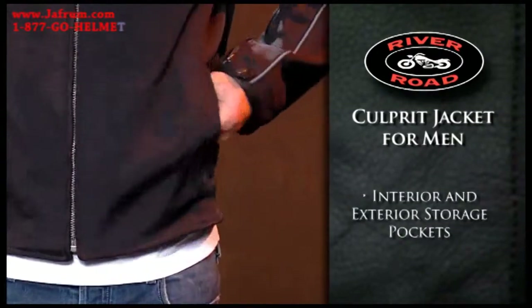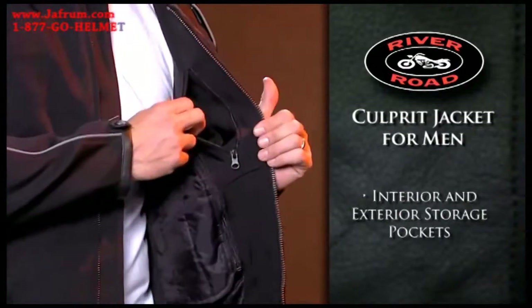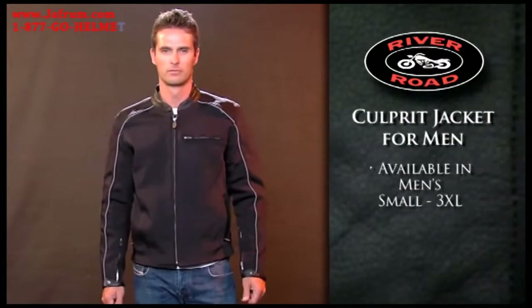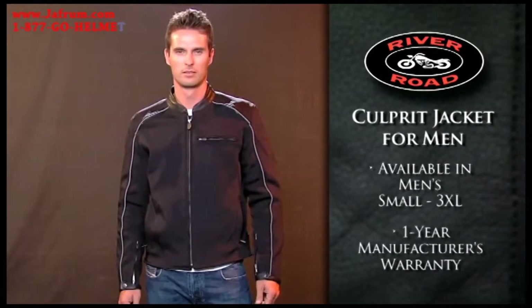Several exterior and interior pockets offer plenty of storage space. Available in men's sizes small to 3XL, the Culprits Jacket for Men comes with a one-year manufacturer's warranty.